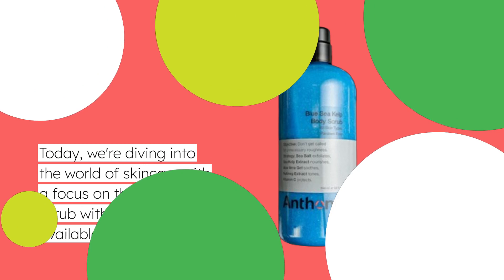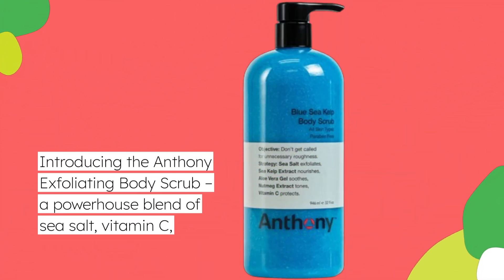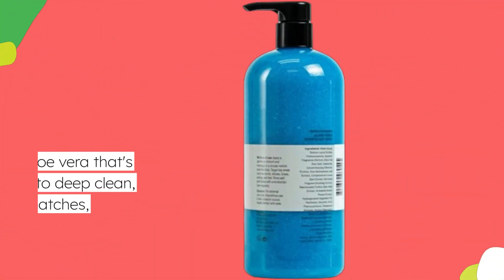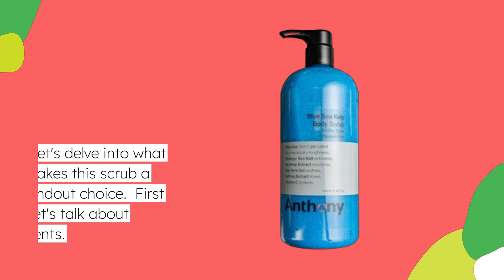Introducing the Anthony Exfoliating Body Scrub — a powerhouse blend of sea salt, vitamin C, and aloe vera that's designed to deep clean, smooth rough patches, and protect your skin. Let's delve into what makes this scrub a standout choice.